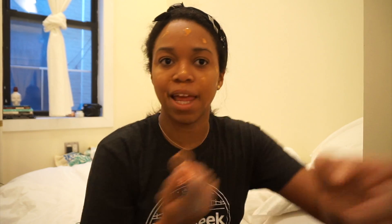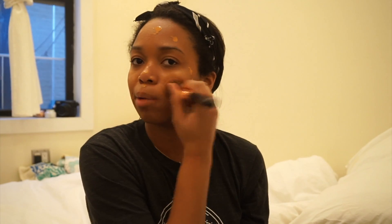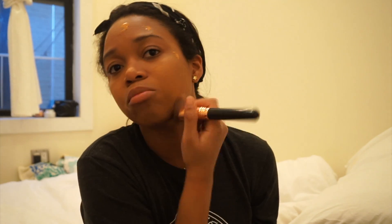Now I'm just going to blend it in. I don't put as much on my forehead because my forehead is usually a little darker than the rest of my face, and it looks weird when I put a lot on there.